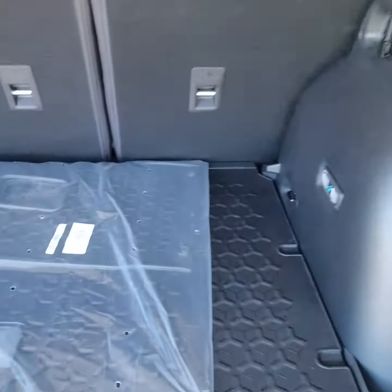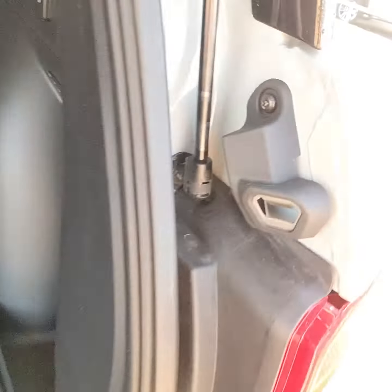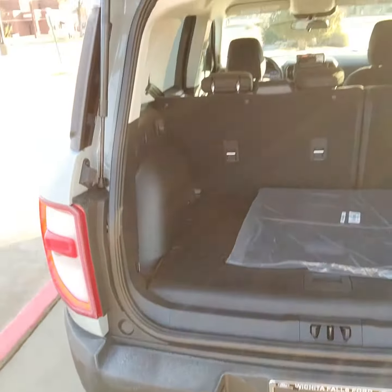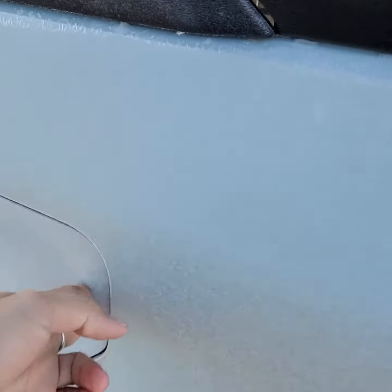Here are the back seats. You have a 12-volt conversion, and you also have a beer can opener on the side here. Come around to the side — you do have easy capless fuel.